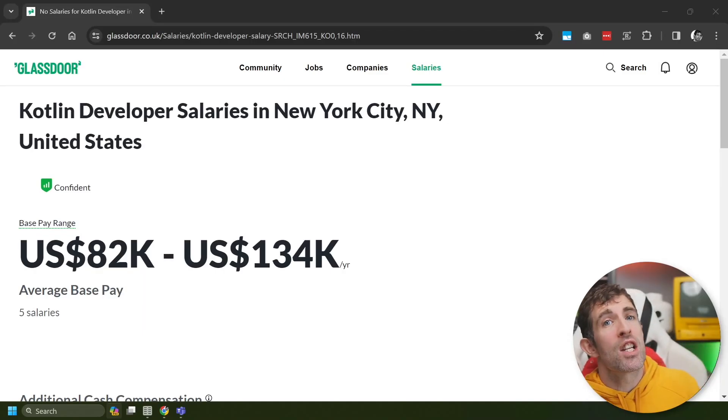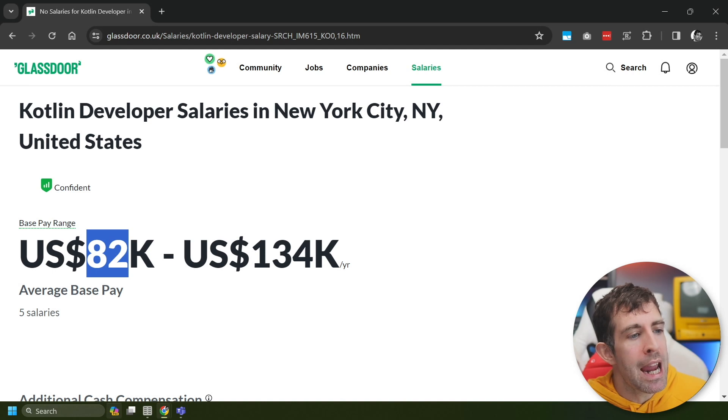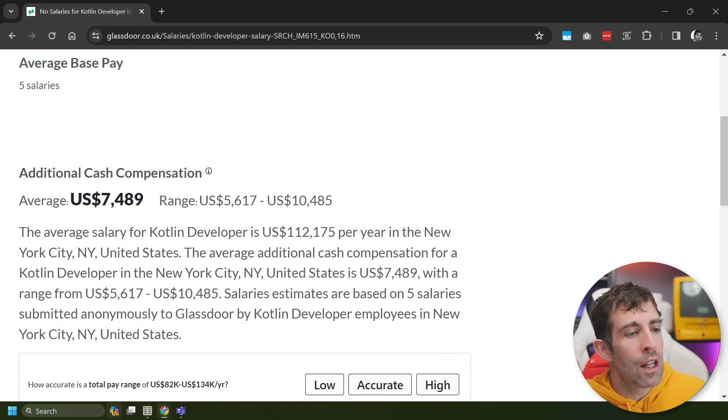The seventh position language is one for the mobile devs out there, and that's Kotlin. We've got a range between $82k and $134k. This data has only been based on five salaries, so a lot less compared to PHP, but this also ties into the Stack Overflow Developer Report because Kotlin was at the bottom of the list. The average works out to be $112,175 per year.